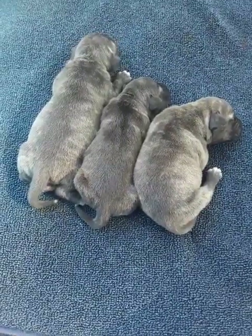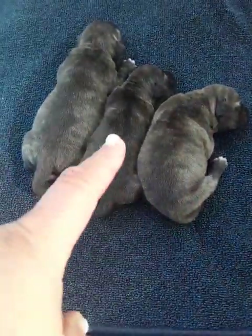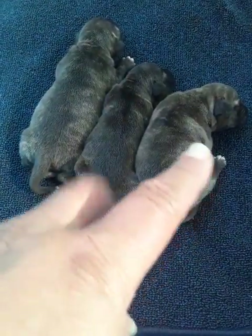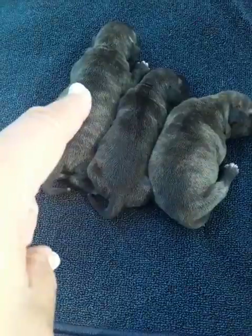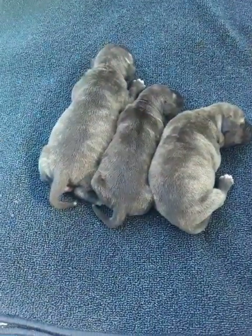They're doing good though. That's a male, that's a male, and then this one on the end right here is the female. But that's them though.